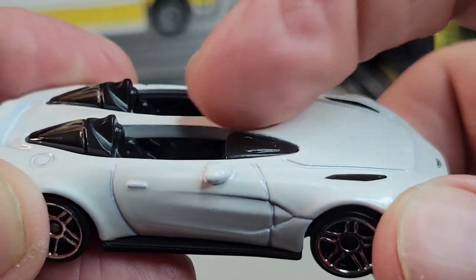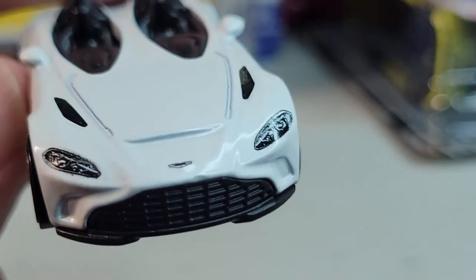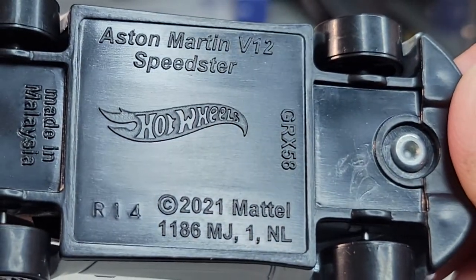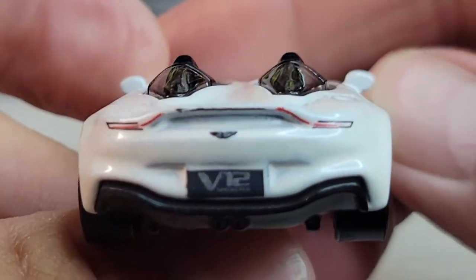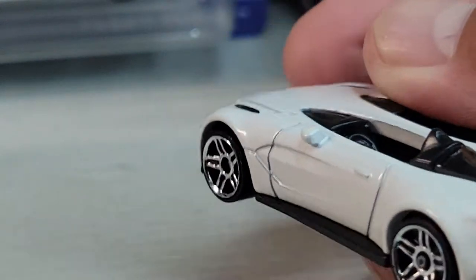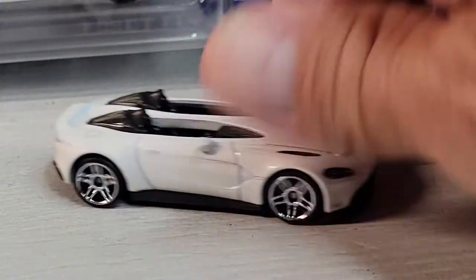That's just a bar going between the seats. There's the front deco, there's the bottom. 2021 casting release date. There it is.